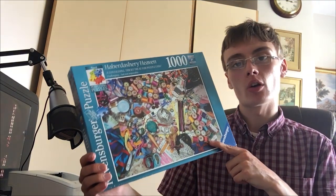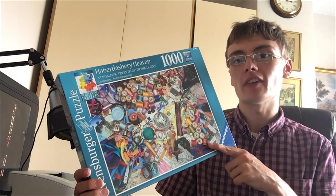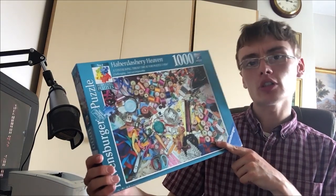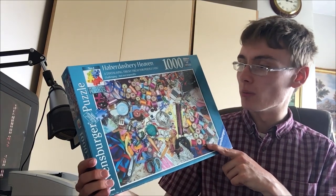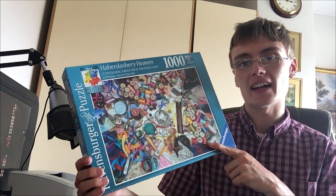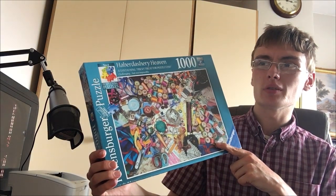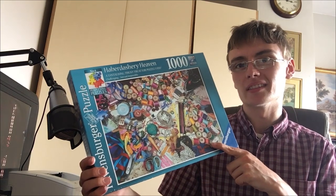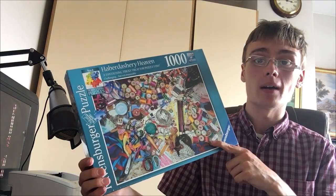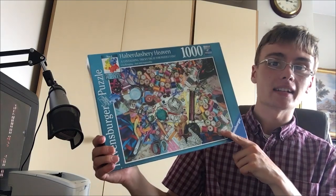This one on Amazon seems to be going for £29.99 at the moment. The sales rank is a touch high - about 180,000 in toys - but I think come Christmas, that sales rank will go down and it'll be a faster seller. I got this in a bundle, so it cost me less than a quid. The entire bundle cost me £10.